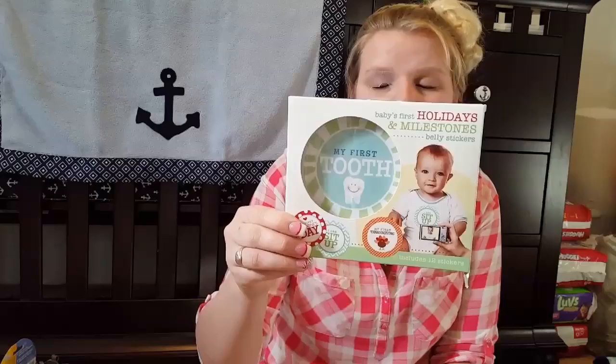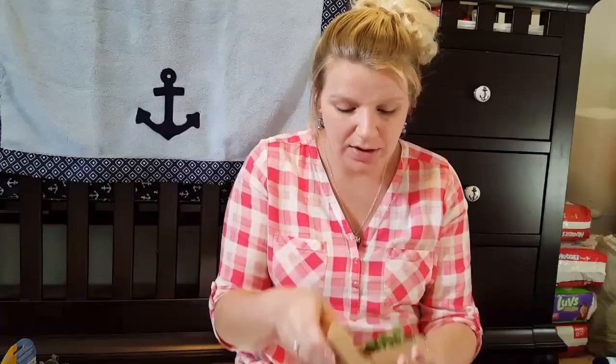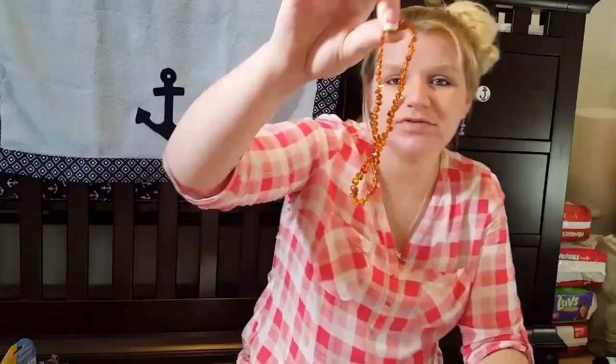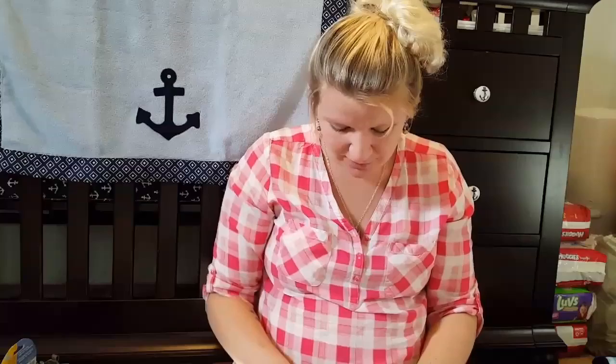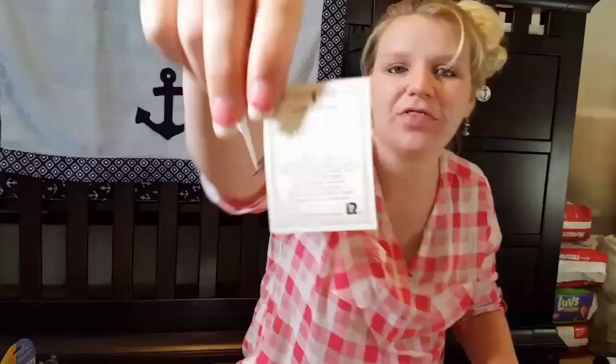Then I got these baby's first holidays milestone stickers. It has my first tooth, Valentine's Day, Easter, Fourth of July, and milestones like I can walk, I can talk, I can sit up. Then I got the Amber Crown baby supplies — an amber teething necklace. My aunt got me this. It's an all-natural teething necklace so that you don't have to use medications. The reviews are pretty good on it so I was happy I got it because I wanted one.